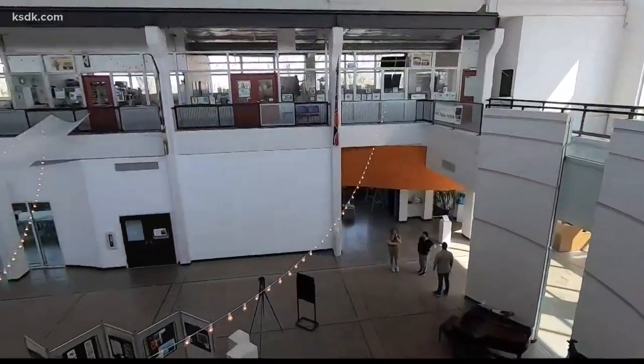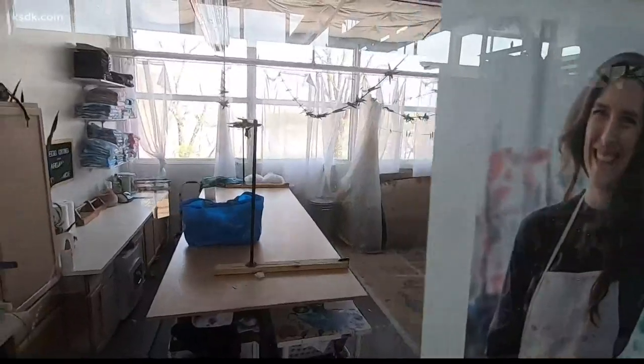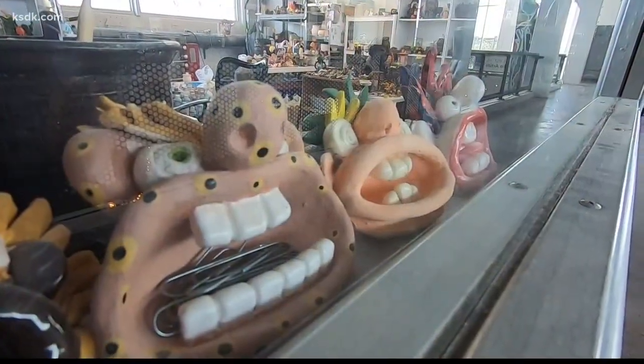Upstairs, that's the studio space for artists. There are professional artists who work in the spaces upstairs. They're usually here throughout the day when we're open. A lot of the artists really love people coming in, talking, and sharing what they do in the studio spaces.